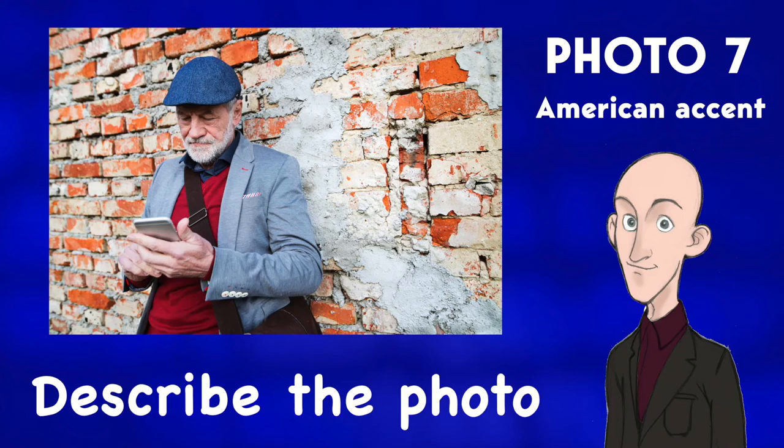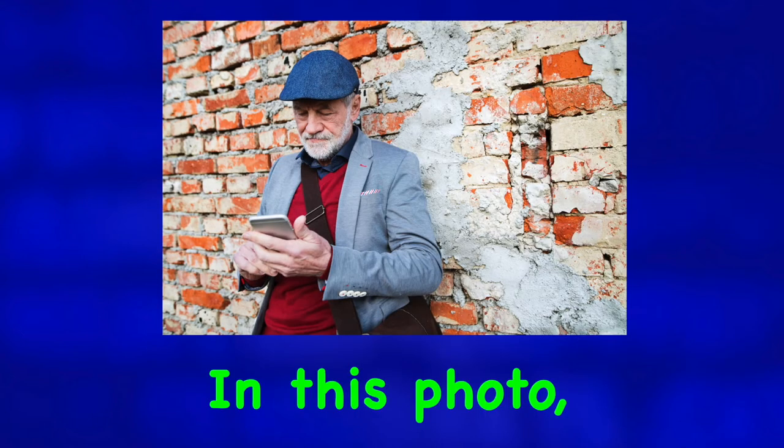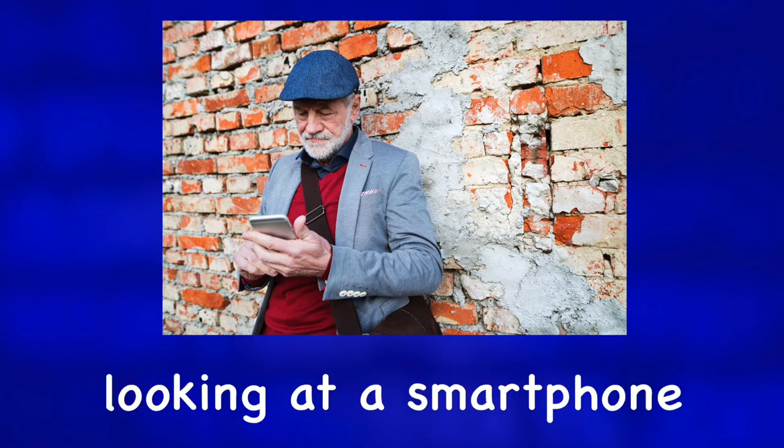Describe the photo. In this photo we can see a senior citizen leaning against an aged brick wall looking at a smartphone.